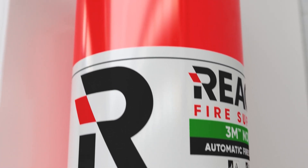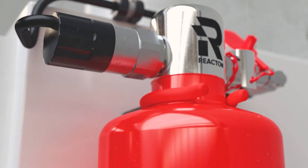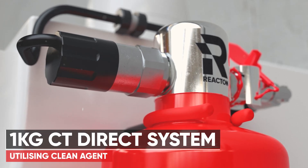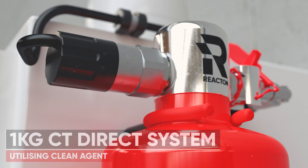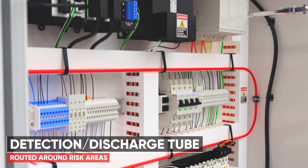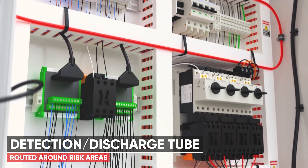The REACTON direct clean agent technology detects and suppresses the fire right where it originates. Energised equipment is exceptionally well enclosed, meaning that traditional fire detection and protection systems will not provide the same level of performance. The proven pneumatic detection system requires no electricity to operate, giving you full peace of mind with zero false alarms.